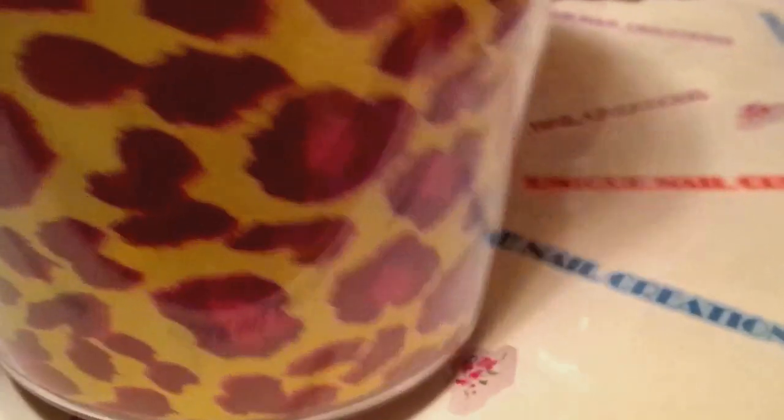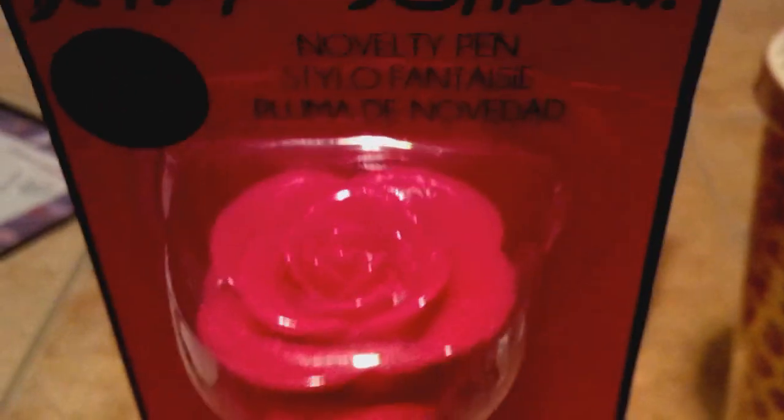I'm also going to give you one of these Betsy Johnson hard cups with the straw — so you're going to get that. And you're going to get this Betsy Johnson pen with the big rose on the top. So that's coming in there too.